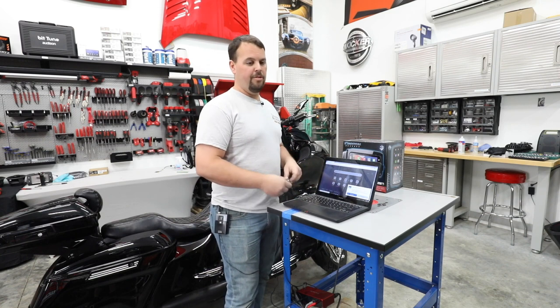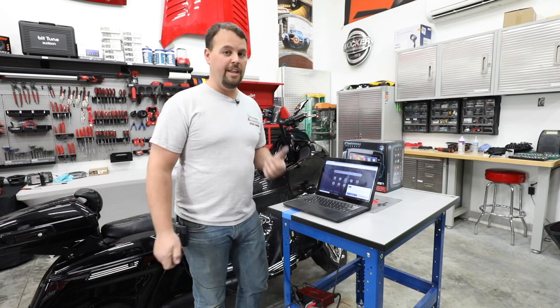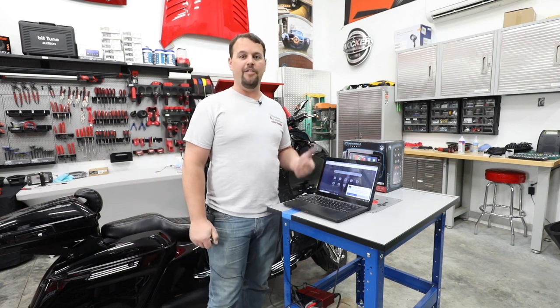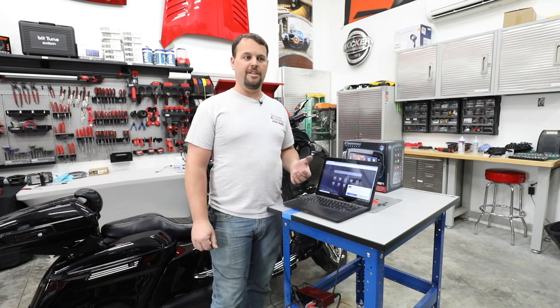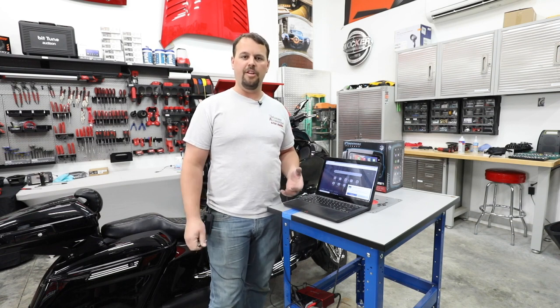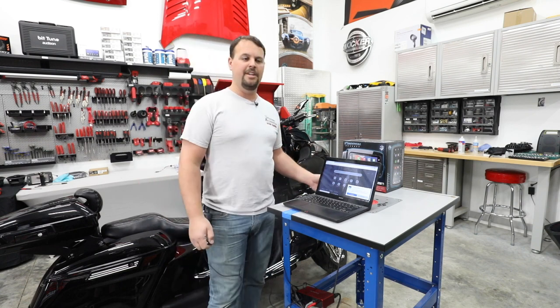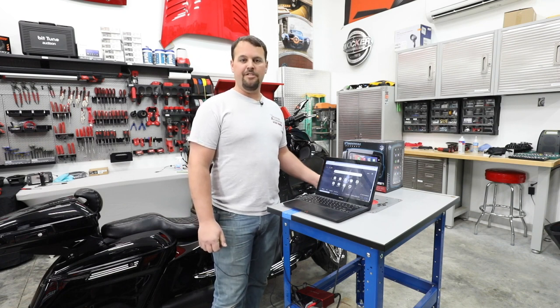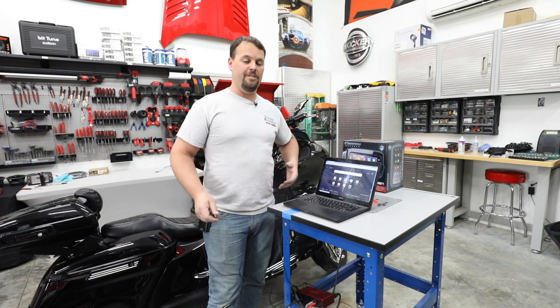I reached out to our rep at SoundStream and sent a little video of what it was doing. They were awesome — I sent the video on Monday and Monday evening they had a firmware update ready. It's a clock noise, not a major thing, but just enough to annoy people with bright tweeters and highly amplified systems. The guys at SoundStream did an awesome job and released a new update covering several things.